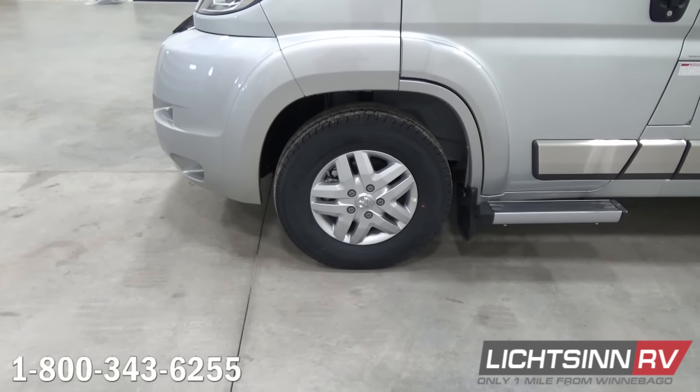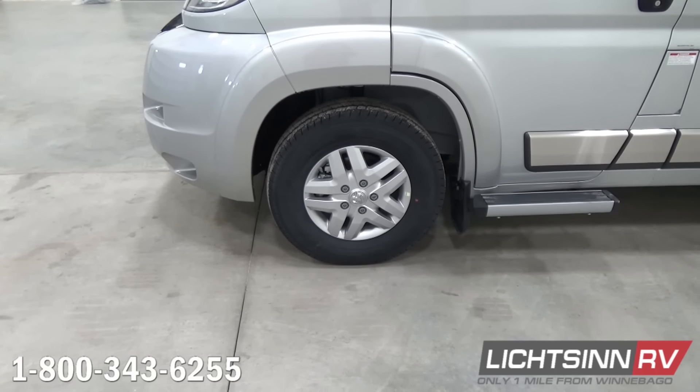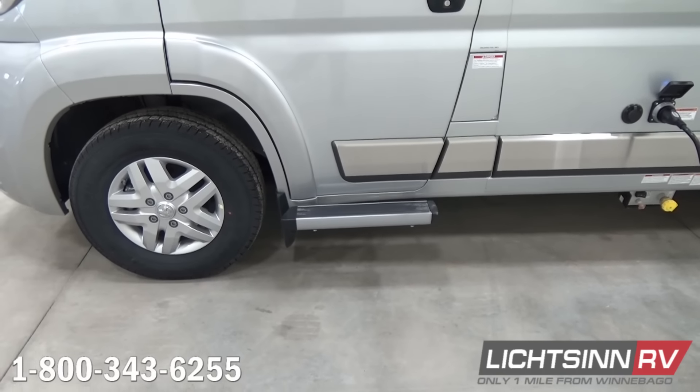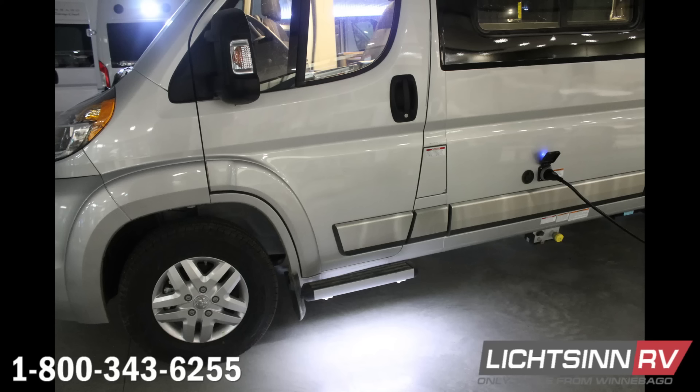These are aluminum extruded — the easy-to-access assist step for the driver's side and full-length for the patio side. We're going to break away now to a still shot taken inside our marketing studio where we dropped the lights just to show you how illuminated this area is, providing a tremendous amount of easy-to-access illumination when you come back to your RV.